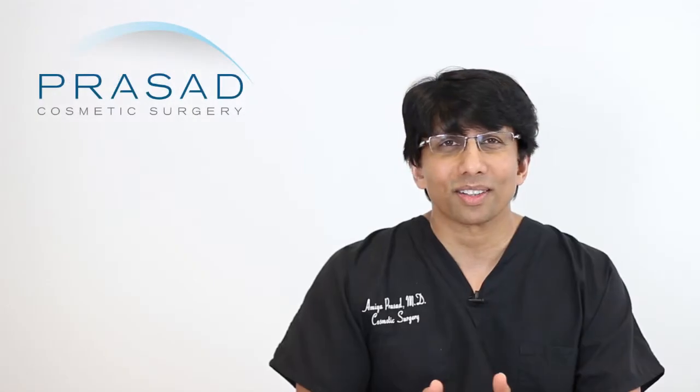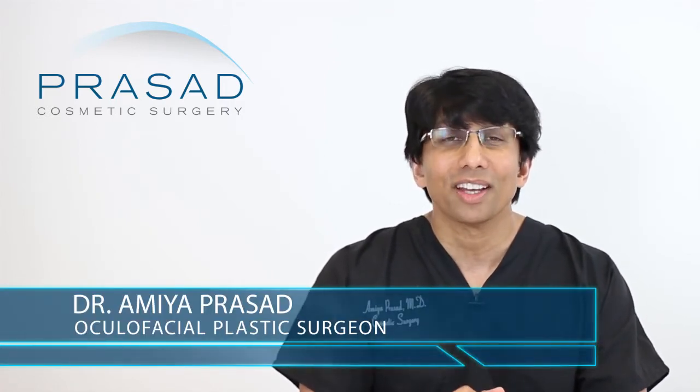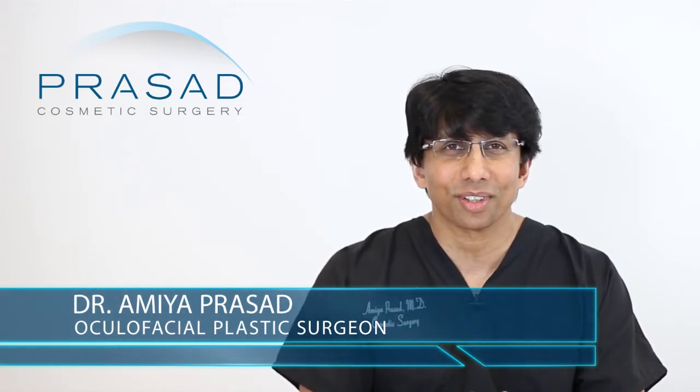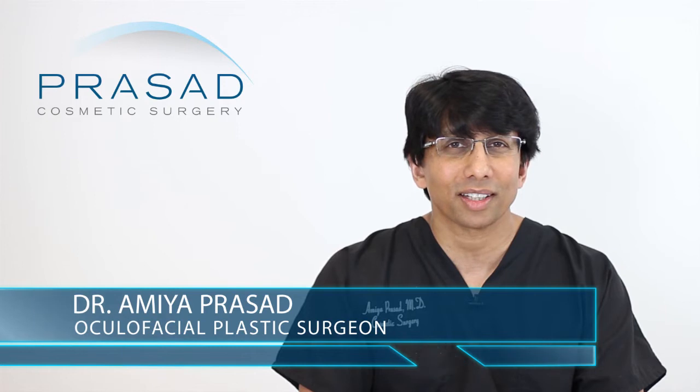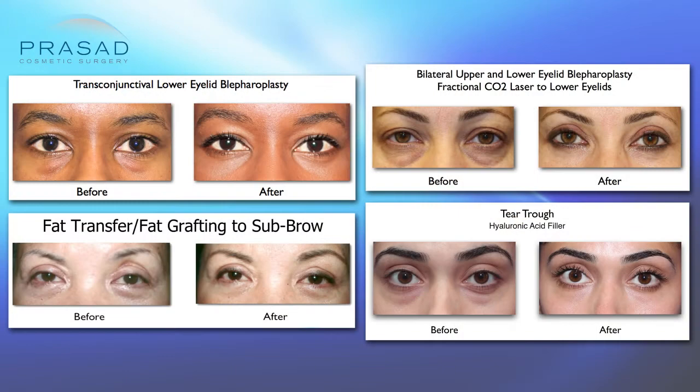I can certainly share how I counsel my patients with exactly the same scenario. A little bit of background: I'm a Board Certified Cosmetic Surgeon and Fellowship Trained Oculofacial Plastic and Reconstructive Surgeon. I've been in practice in Manhattan and Long Island for over 20 years, and helping people with under-eye aesthetics including blepharoplasty, fillers, lasers, and other modalities is a big part of what we do every day in our practice.